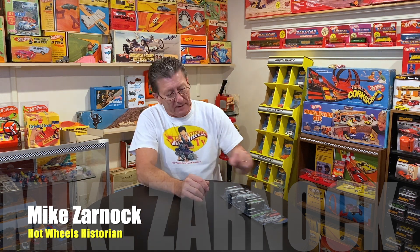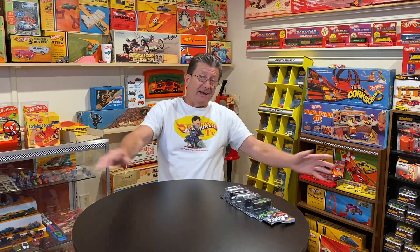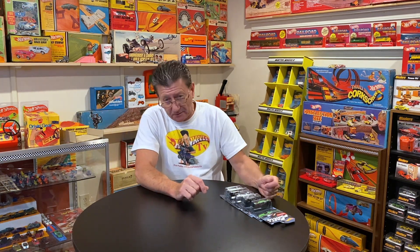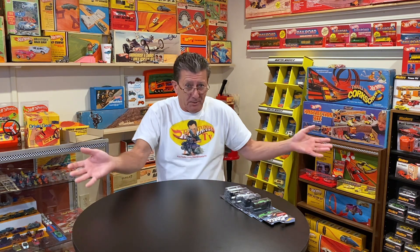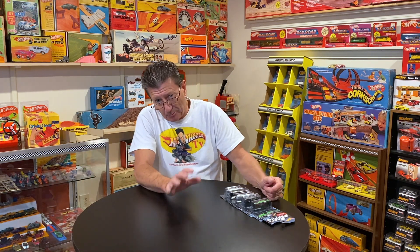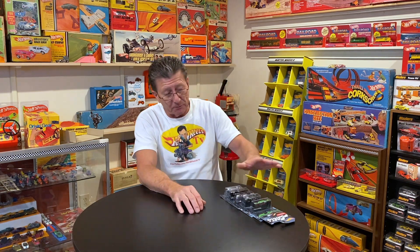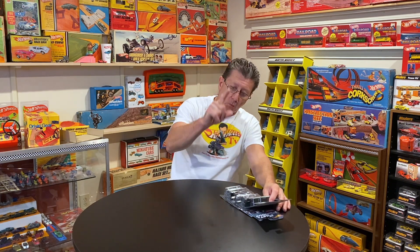Hey everybody, welcome to another episode of Hot Wheels TV. Today we have the latest Fast and Furious cars. You might be saying, hey, you've been gone a long time — well, I had to wait till I got all of them. There's always one car that somebody grabs, not leaving any for anybody else. Between our buddy Brent and I, we ended up with two full sets, one for him and one for me, and I'm going to show you mine.